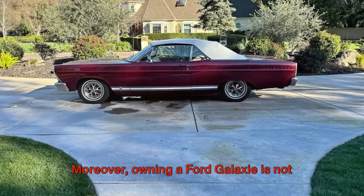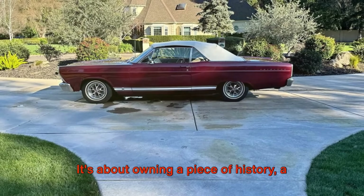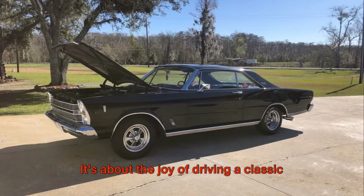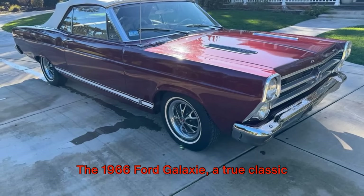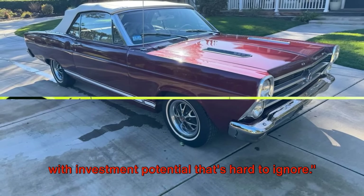Moreover, owning a Ford Galaxy is not just about the potential financial return. It's about owning a piece of history, a symbol of an era. It's about the joy of driving a classic American muscle car, the thrill of hearing its engine roar, the pride of turning heads wherever you go. The 1966 Ford Galaxy, a true classic with investment potential that's hard to ignore.